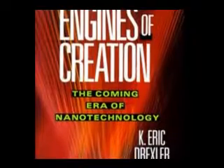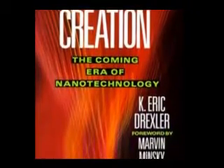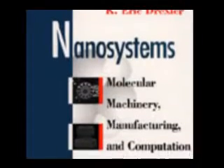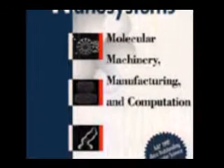The idea of nanotechnology as deterministic rather than stochastic handling of individual atoms and molecules was conceptually explored in depth by Dr. K. Eric Drexler, who promoted the technological significance of nanoscale phenomena in devices through speeches and his books 'Engines of Creation: The Coming Era of Nanotechnology' and 'Nanosystems: Molecular Machinery, Manufacturing and Computation.' Drexler's vision of nanotechnology is often called molecular nanotechnology, or MNT.